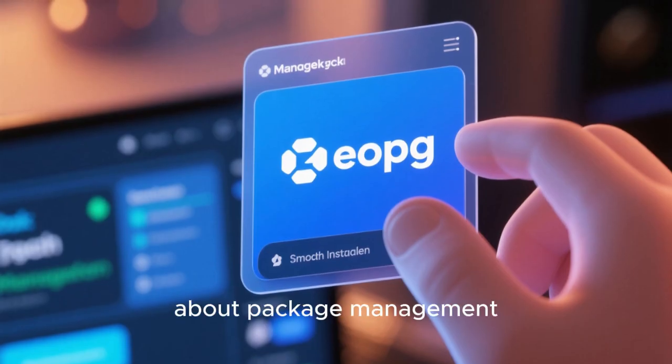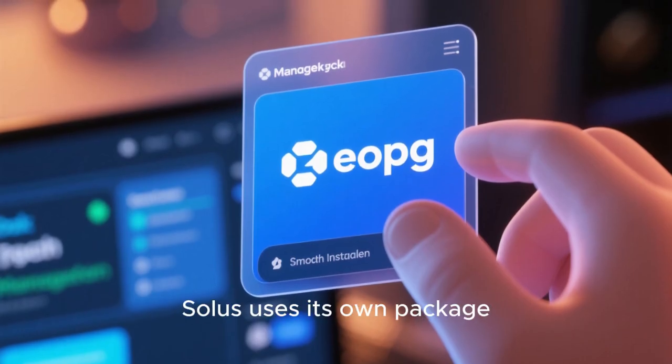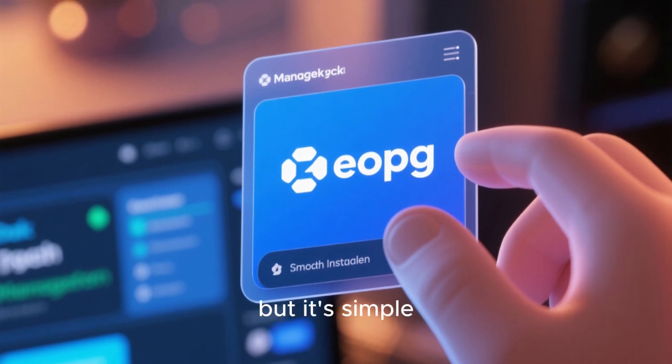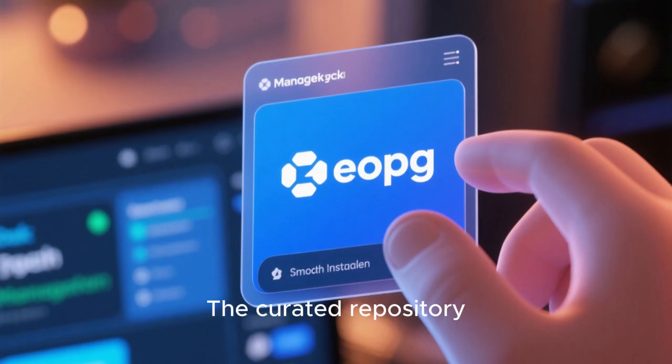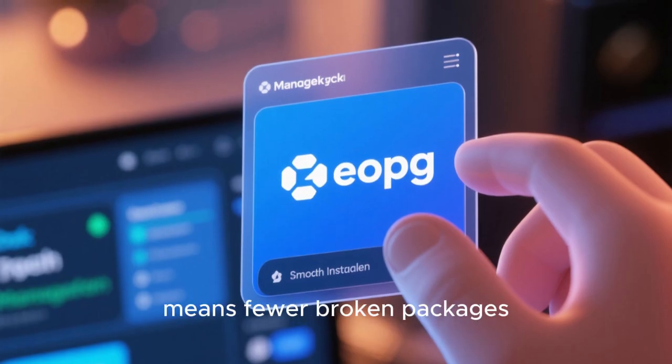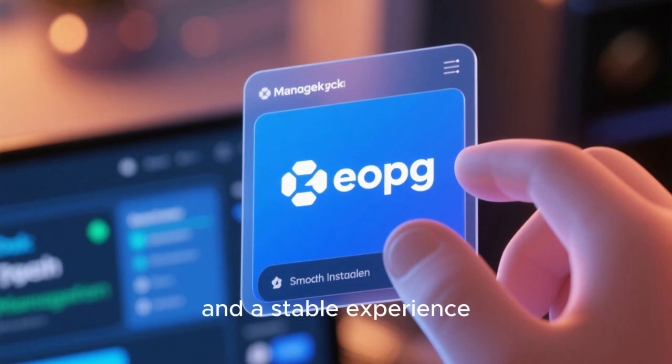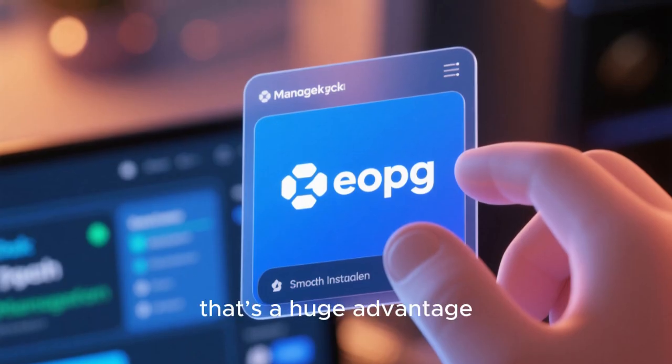Now let's talk about package management. Solus uses its own package system called eopkg. It may not be as famous as APT or Pacman, but it's simple, reliable, and easy to use. The curated repository means fewer broken packages, fewer dependency issues, and a stable experience. For many users, that's a huge advantage.